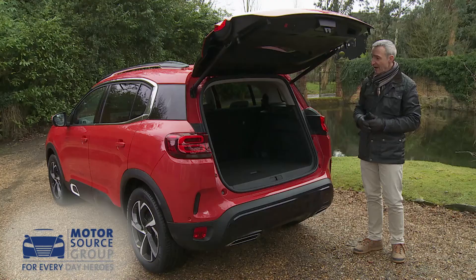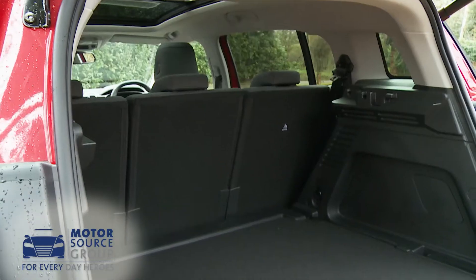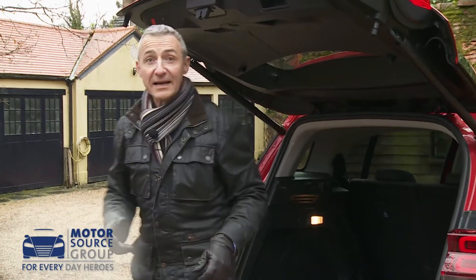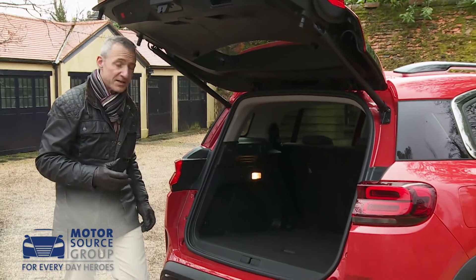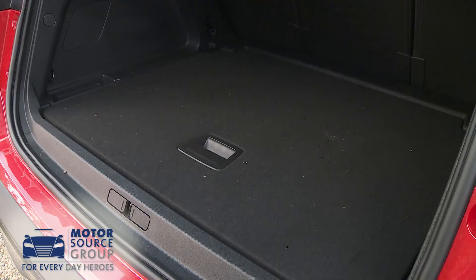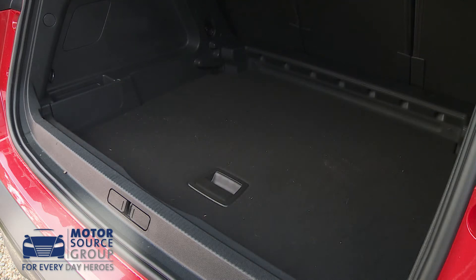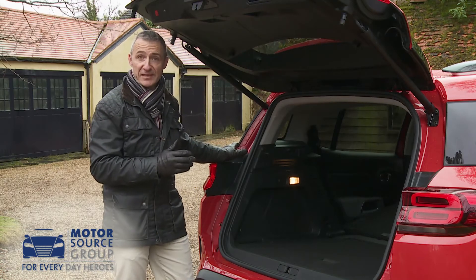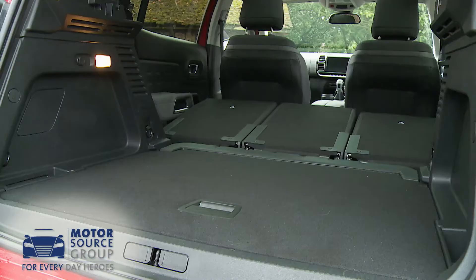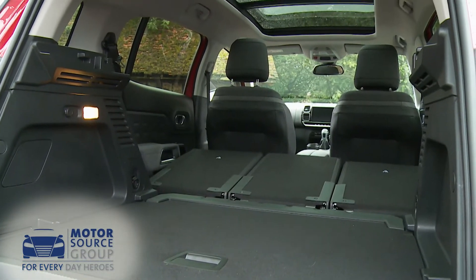And out back, once the hatch is raised you're faced with a large 580-litre boot. Getting to the stowage area means negotiating a rather high loading lip, but a standard adjustable-height boot floor has been designed in. The total capacity figure certainly shouldn't disappoint, with up to 1,630 litres of space on offer from the flat seats retracted cargo area.